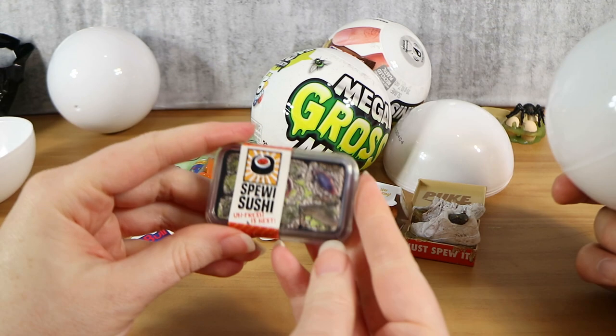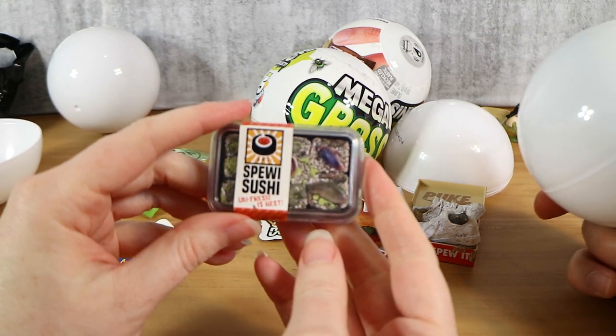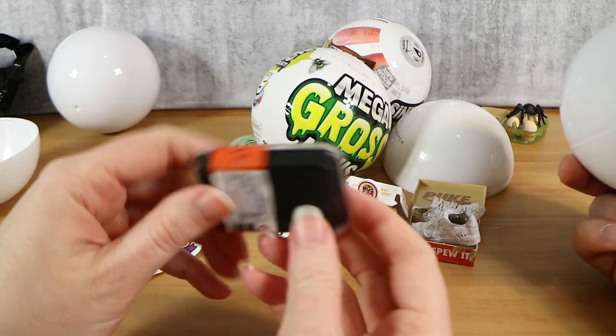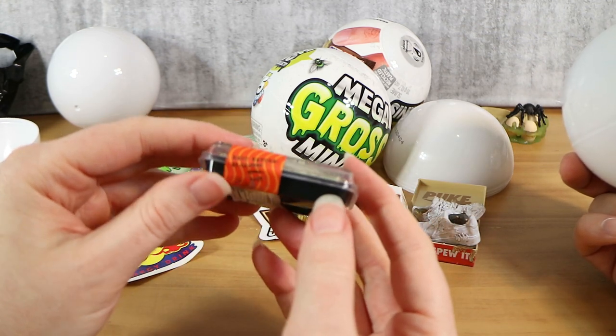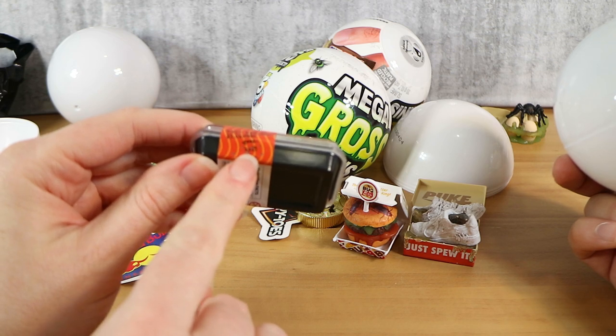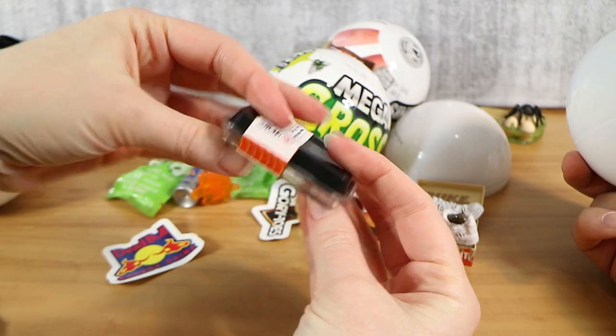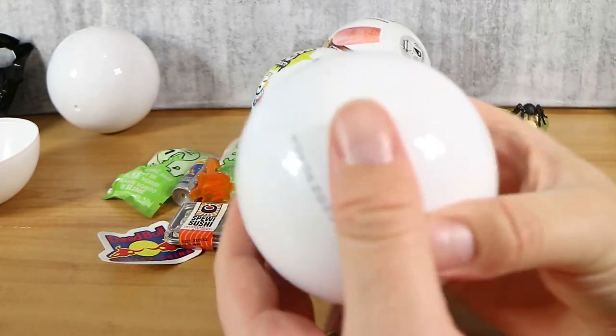And my last one — ew, spewy sushi! 'Unfresh is best.' Is it Phineas's freshest fish? They keep changing the expiry date on it. Didn't the poo do that in The Simpsons once? Yeah.